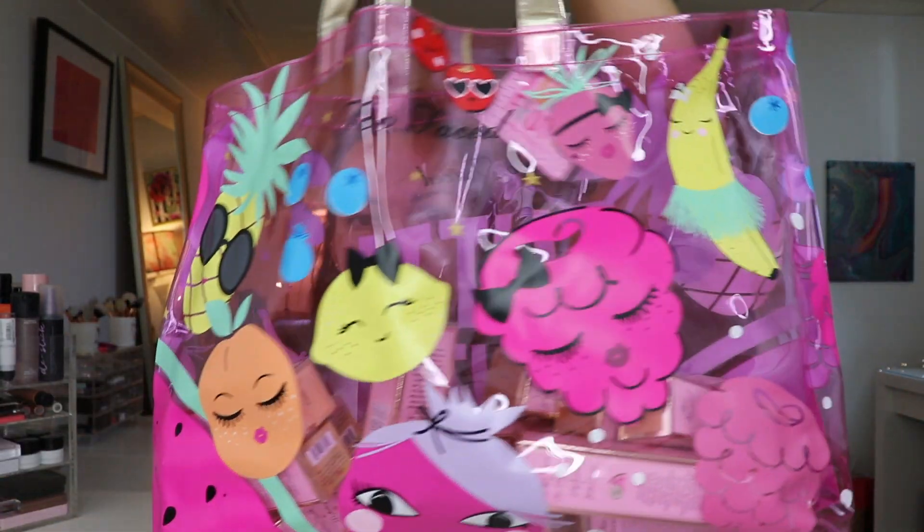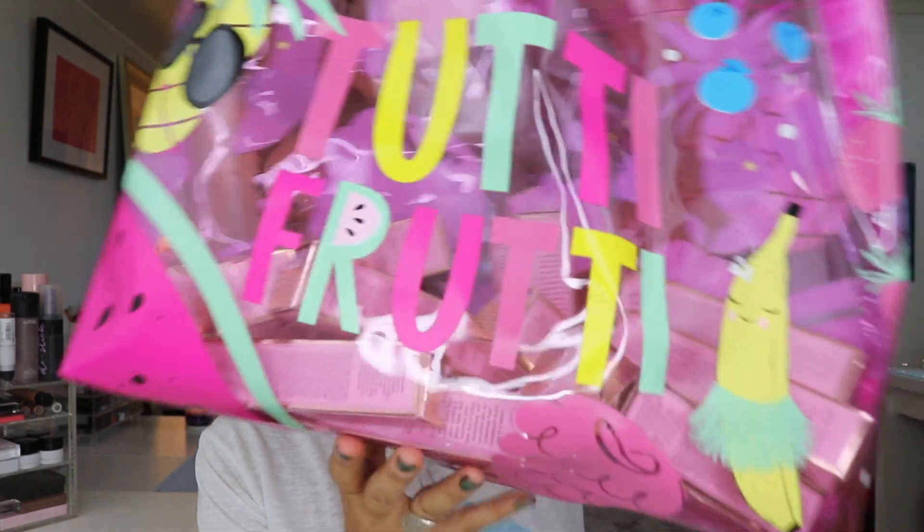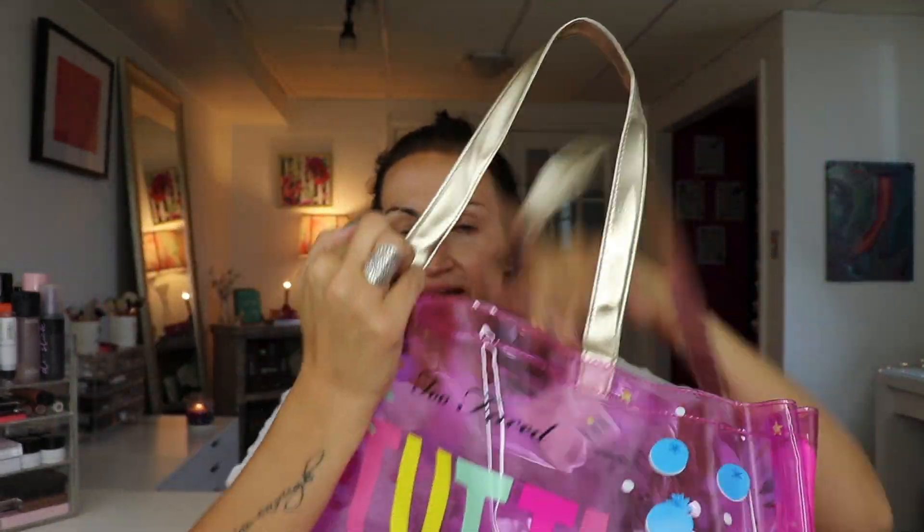I need to do an intro. I guess this is the intro. Hello everyone, welcome back to my channel. So I just got this big guy in the mail from Too Faced. I took a bunch of this stuff out — I just have the foundations in there right now.